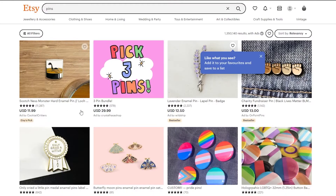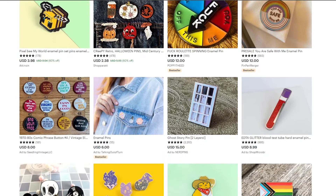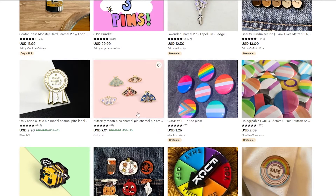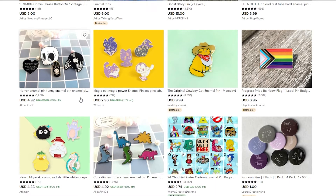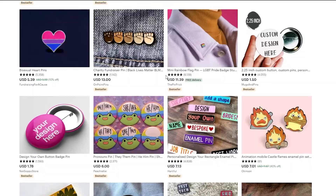The second product, related to stickers, is pins — the kind you can apply to backpacks, clothes, jeans, and jackets. They're pretty cute, but unlike stickers, they're not as easy to make. You'll need to do a little research on how they're made and where to get them. Examples include Black Lives Matter pins, a Scotch Nessie monster, Only Cried a Little, cute moths and butterflies, and Pixel designs — pretty cool pins you can put on shirts, jeans, backpacks, purses.